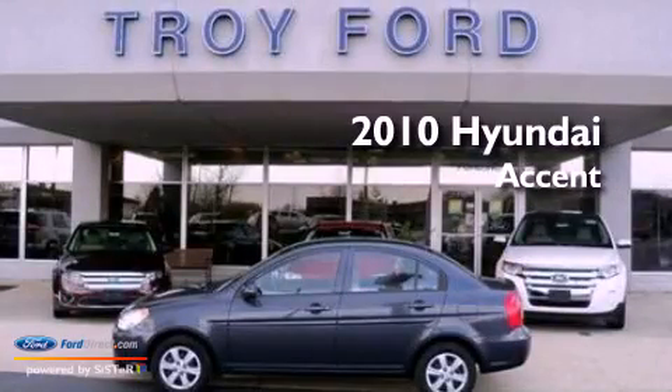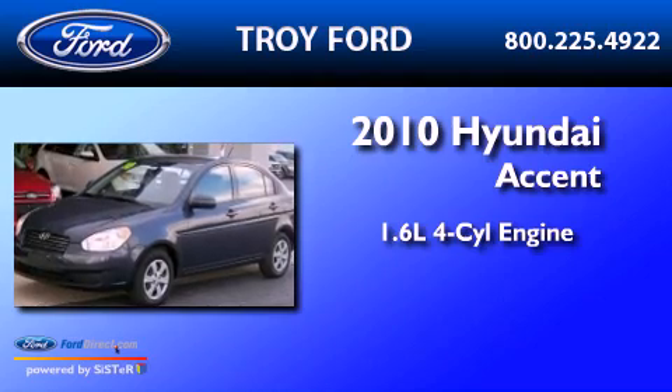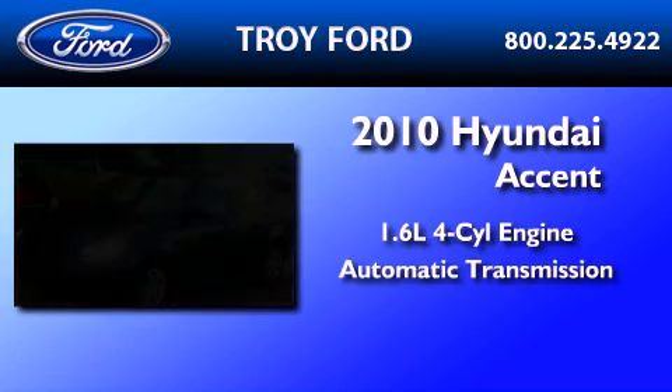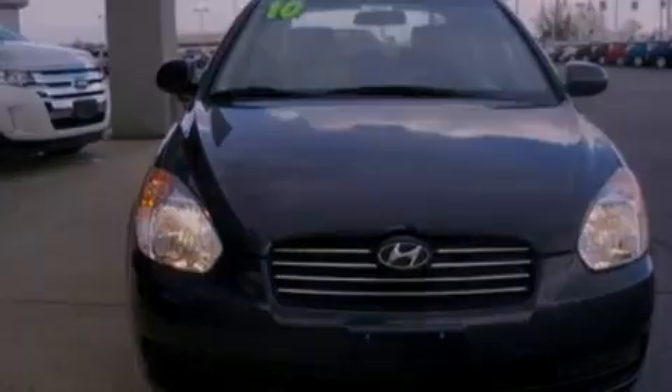This is a 2010 Hyundai Accent. It features a 1.6-liter 4-cylinder engine and an automatic transmission. All of the following features are included.